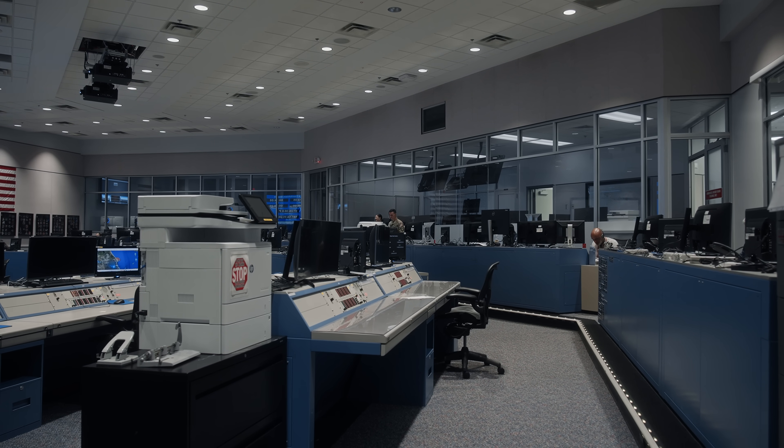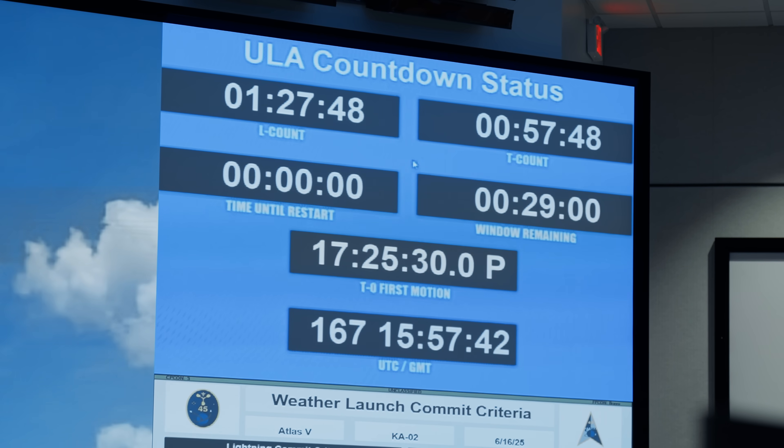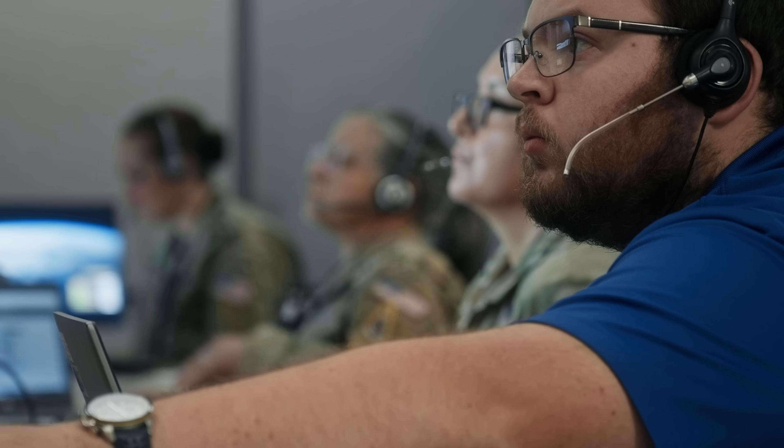I'm back in the mission control room, and as you can see, things are starting to fill up. We are T minus one hour until launch, and this is right about the time when things start to feel real. Every single person in this room has a specific job critical to ensuring Atlas V makes it off the ground. But there's one individual in particular in charge of overseeing this entire room and ensuring launch operations run smoothly — and that responsibility lies with the range operations commander.